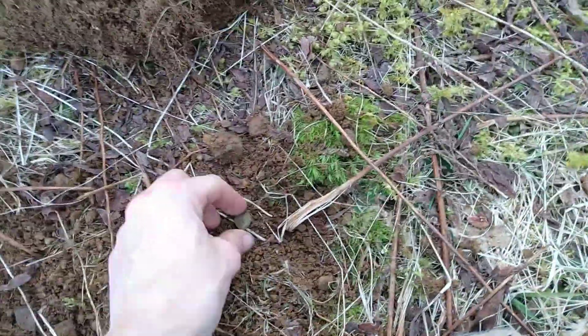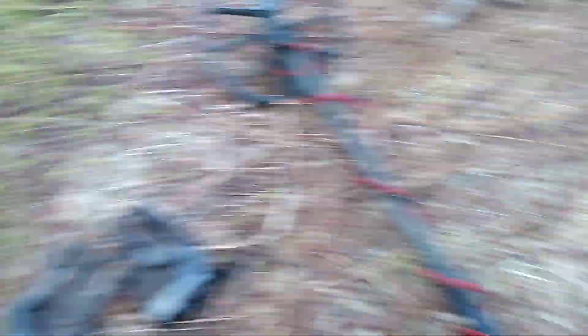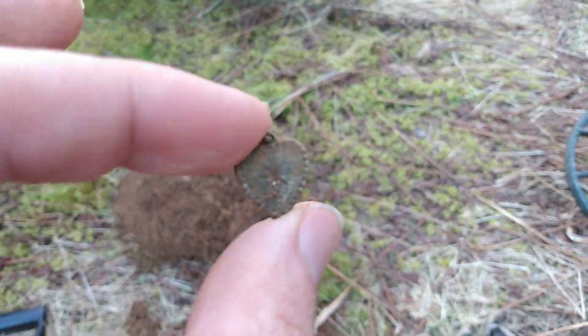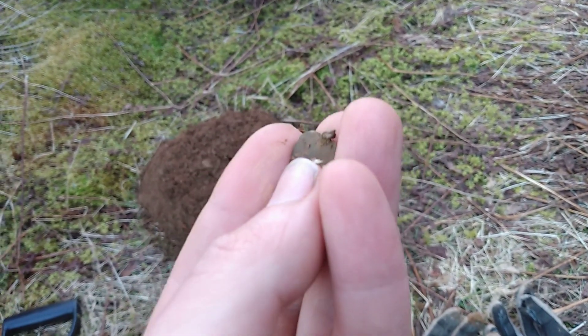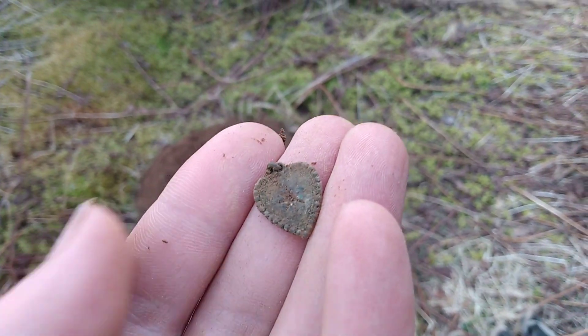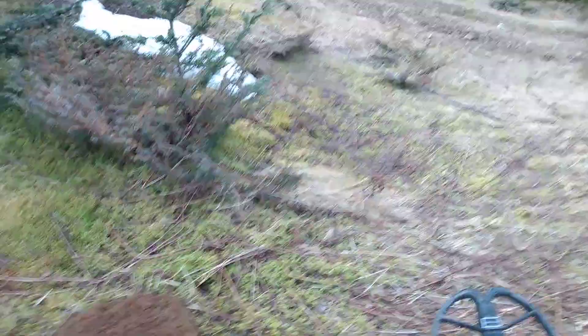It gives me a nice clear mid-range tone. I've got my discrimination set down on the Simplex. So yeah, awesome — how cool is that guys? A little tiny heart pendant. All right, let's go find some more, if there's anything left.